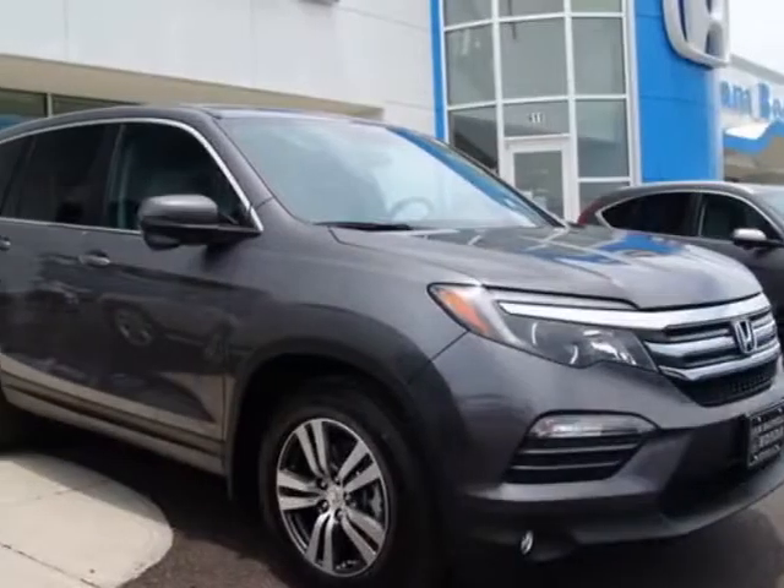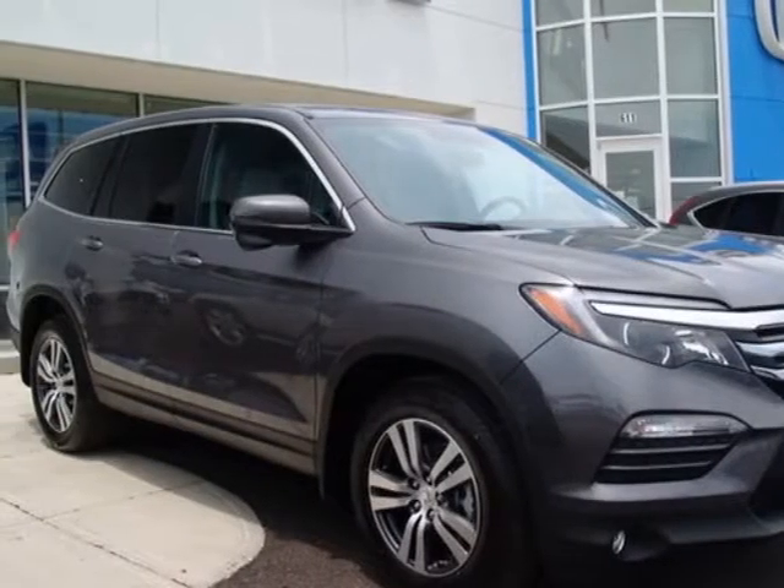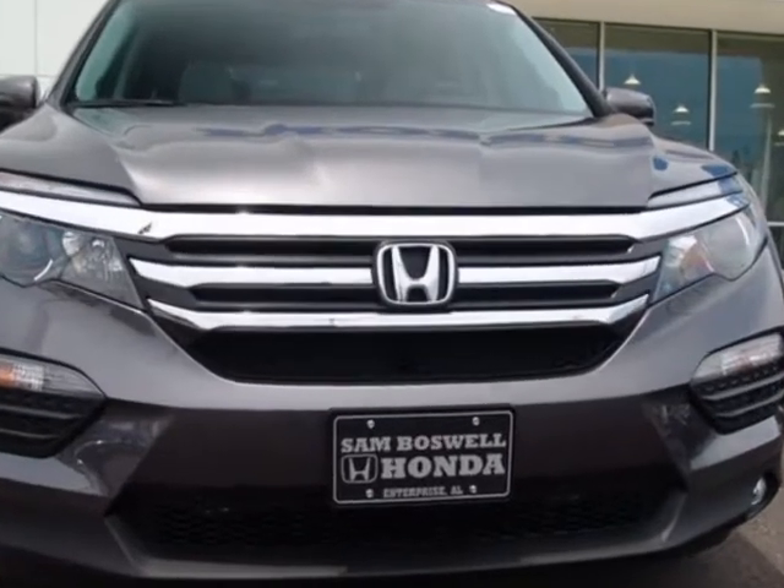Take a look at this new 2018 Honda Pilot. For your protection, this vehicle has a full factory warranty.